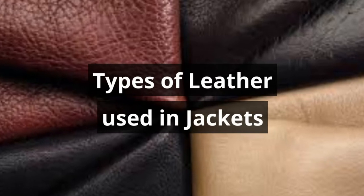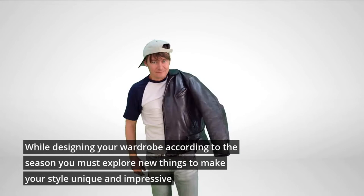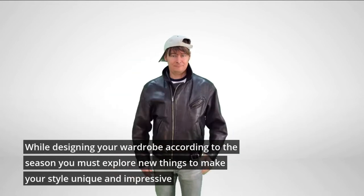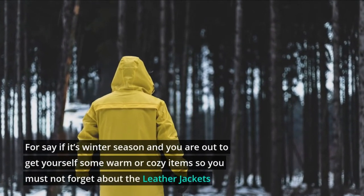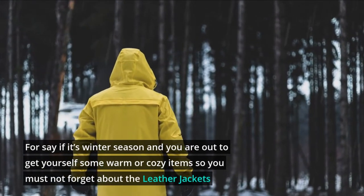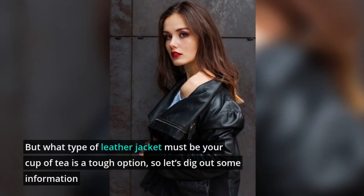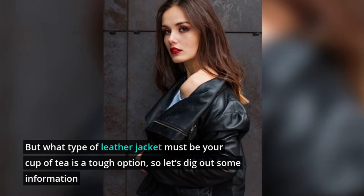Types of Leather Used in Jackets. While designing your wardrobe according to the season, you must explore new things to make your style unique and impressive. If it's winter season and you are out shopping to get yourself some warm or cozy items, you must not forget about the leather jackets. But what type of leather jacket must be your cup of tea is a tough choice, so let's dig out some information.